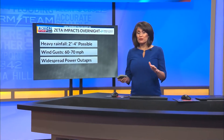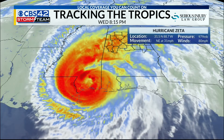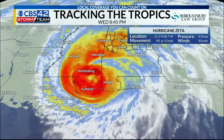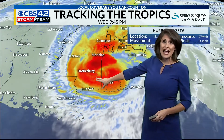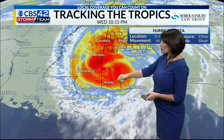We're starting to see the fringe of what is Zeta overnight — heavy rainfall, likely gusty winds, and that will lead to some power outages because of this fast-moving storm with winds at 80 miles per hour. You can see that well-defined eye. What's very interesting about this storm is that once it made landfall, the eye really collapsed over New Orleans and actually reformed over Mississippi. That's a rarity.